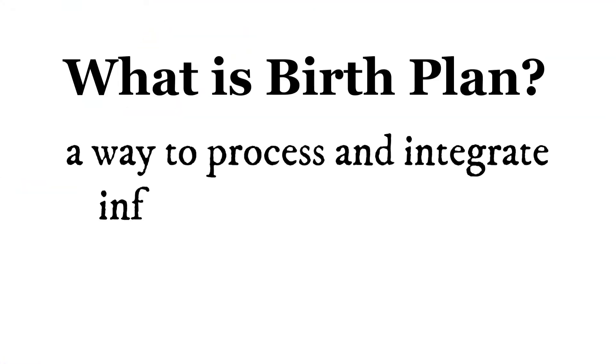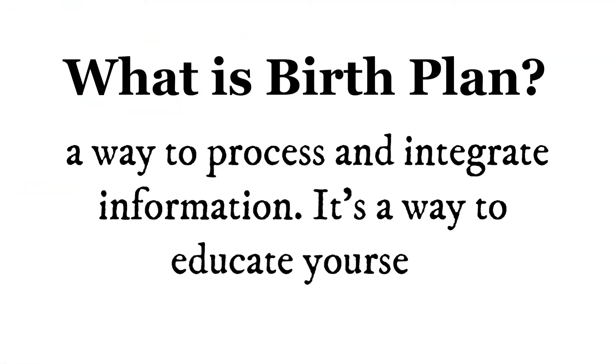Today I want to talk about birth plans and why, to me, everyone should have one. A birth plan is a way to process information, integrate information, and educate yourself at the same time. The birth plan I do with my clients is very thorough because I really want them to think about all the possibilities.